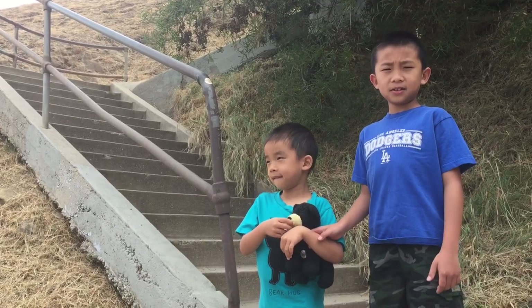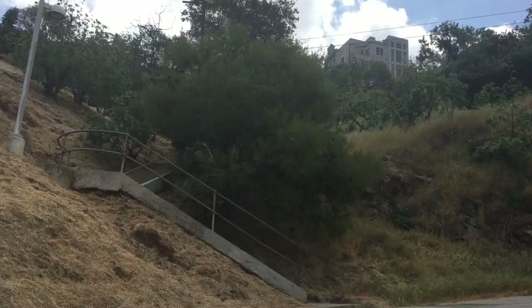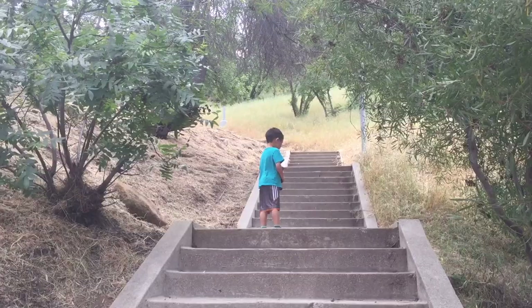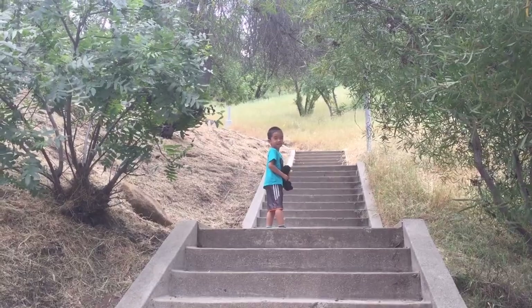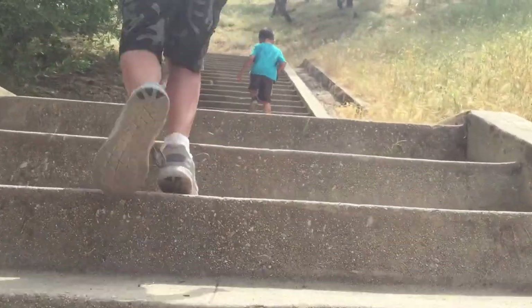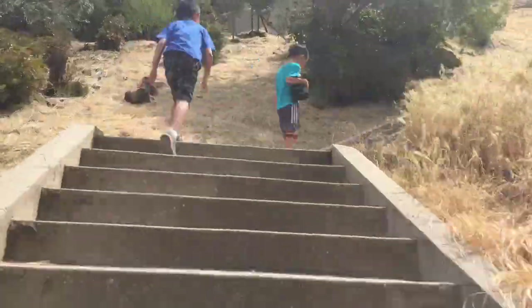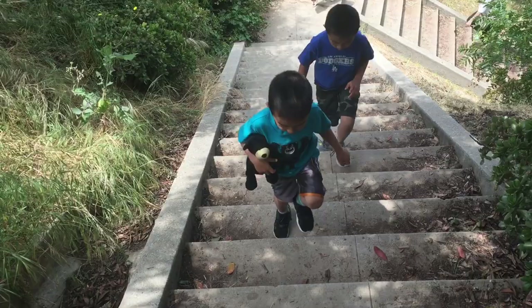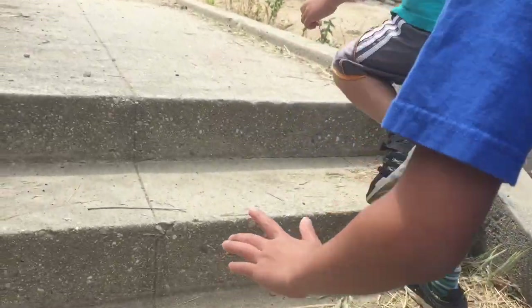Our first stop is the Baxter Stairs. This towering staircase lies at the intersection of Baxter and Avon Street. Come on! Watch out — there's poop! There is a total of 231 steps for a serious workout. We finally reached the top and we're enjoying the breathtaking views.